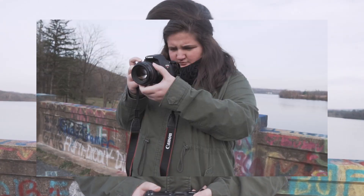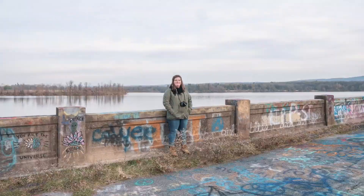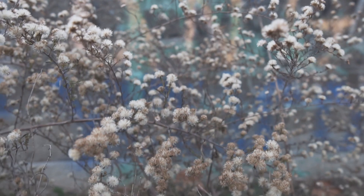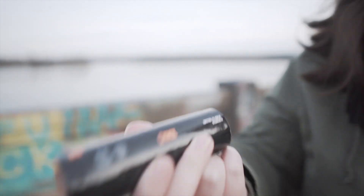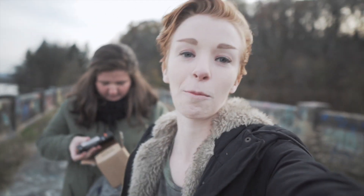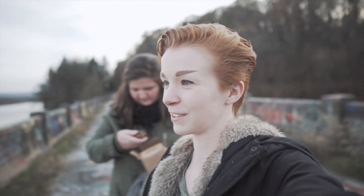We got these smoke bombs from shutterbombs.com. We don't really know what we're doing, but it'll be all right. Hannah's gonna go first because she's better at reading and following directions than I am.